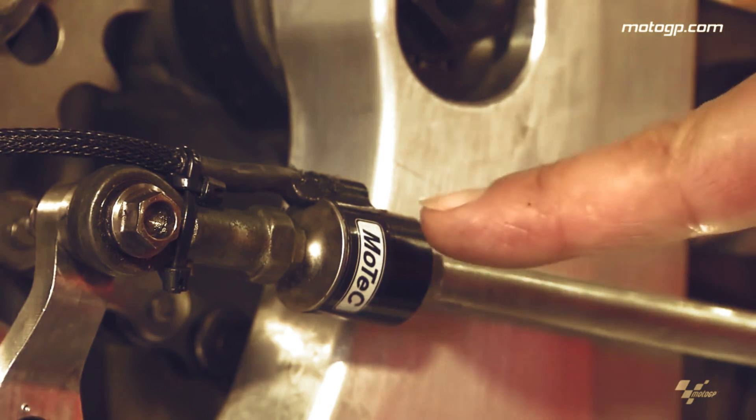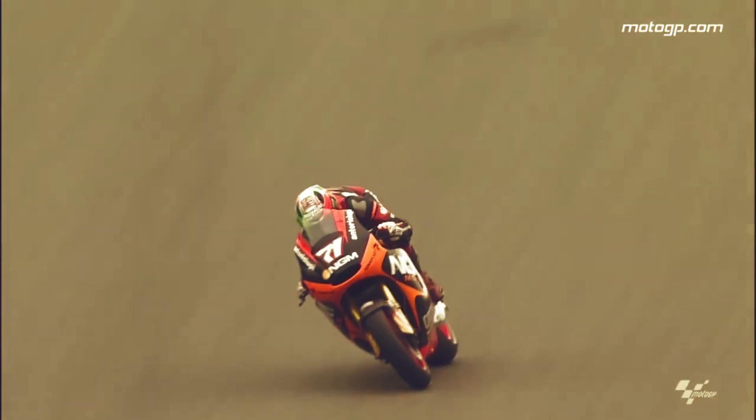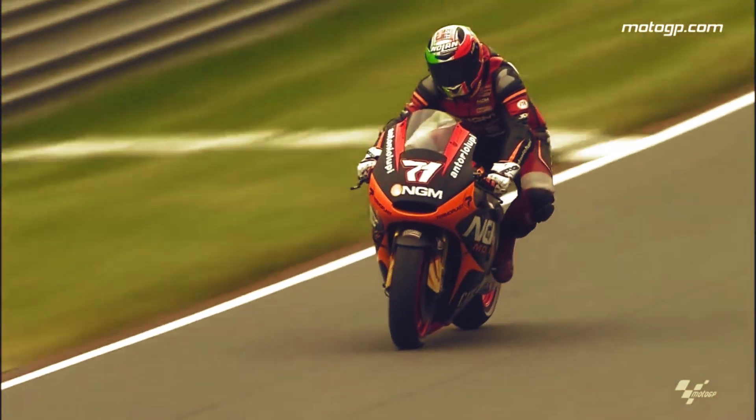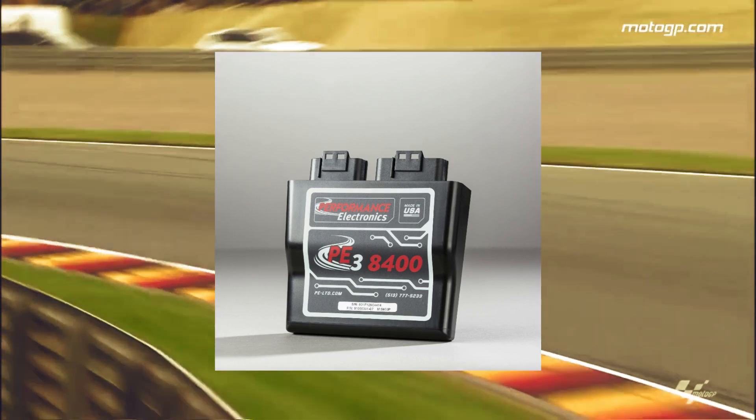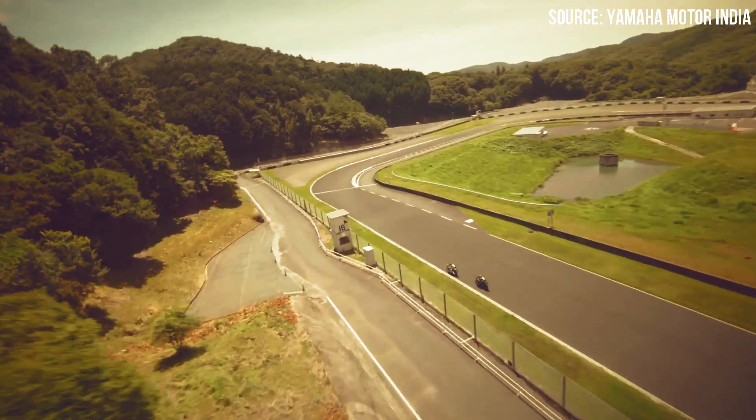Whereas in a quickshifter, there is a sensor which is usually fitted with the shift linkage and when you lift the lever to change the gear, the sensor detects this and sends the data to the bike's ECU. The bike's electronics then does the calculations and cuts off the power to the engine momentarily to unload the transmission. This gives the next gear to slip into place and be engaged.